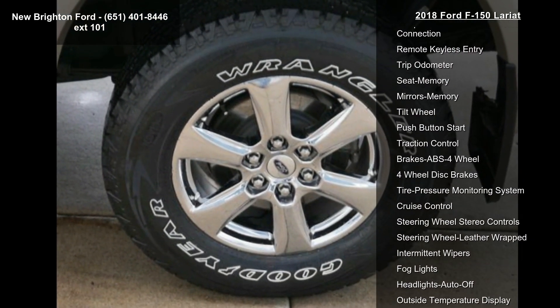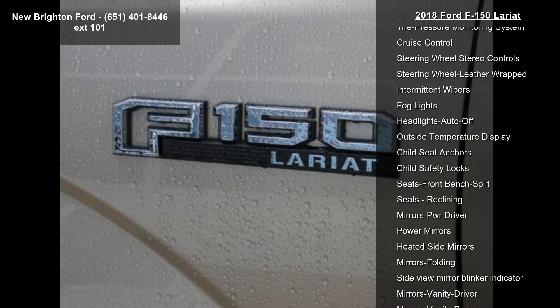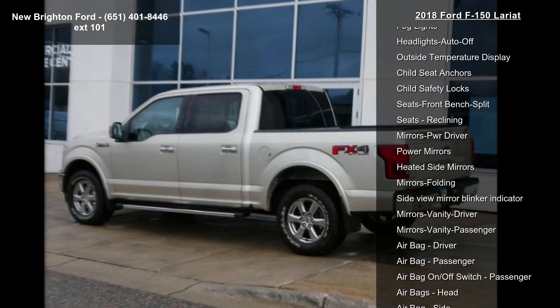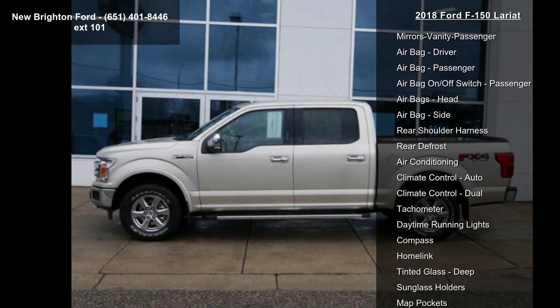Power driver seat, adjustable foot pedals, rear backup camera, AM FM stereo and CD player. This car won't be available much longer. Call now to schedule a test drive at our dealership.